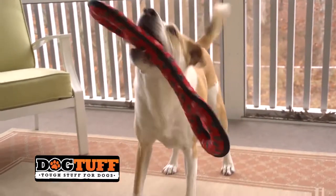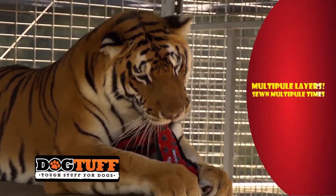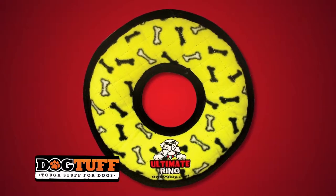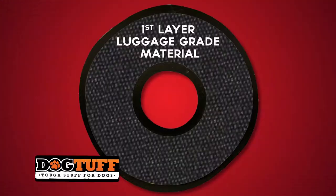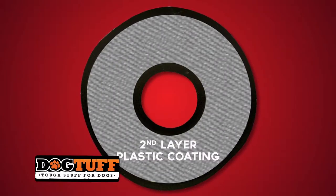Tuffy toys are built to last, with some featuring up to seven rows of stitching, holding the toys together tightly at the seams, with cross-stitching to hold the multiple layers together. That many layers equal strength. We use the same material utilized in luggage construction — the stuff that bangs around the airport. We coat certain layers with a plastic coating, making them even stronger.